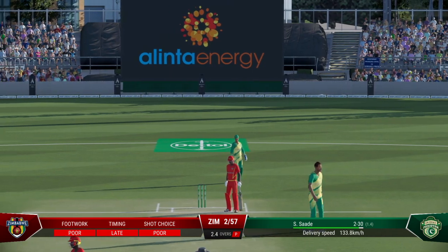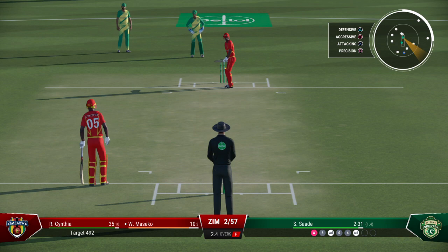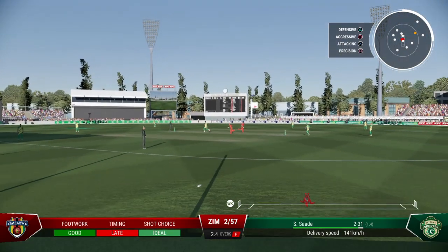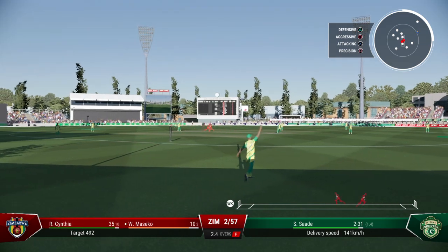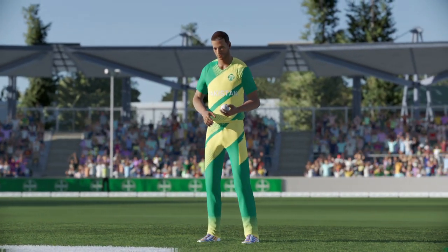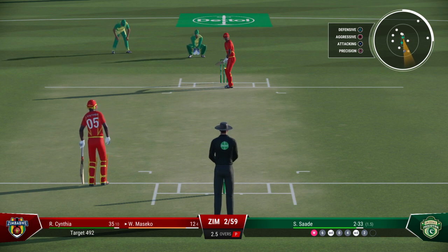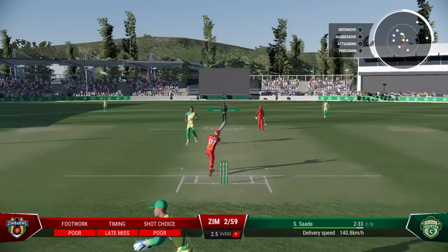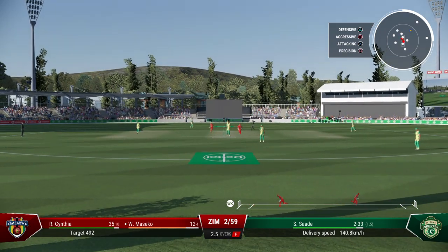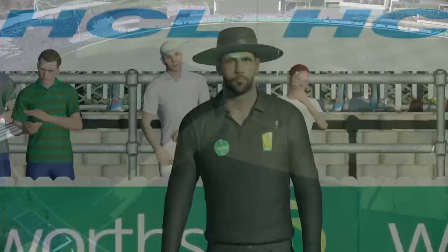Another chance to bowl that one — really can't have been wide by much though. Timed it nicely, they'll look for a couple you'd think. Nice running between the wickets, clipping the pads though not the bats. End of the over — 15 runs coming from it.